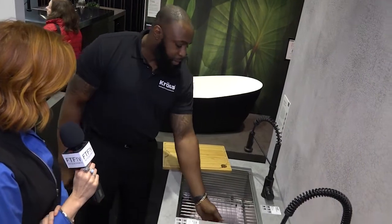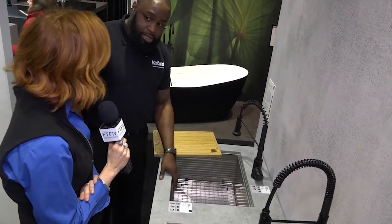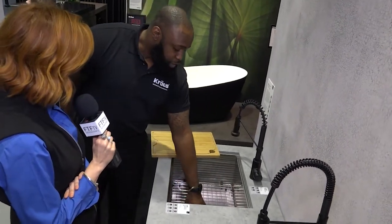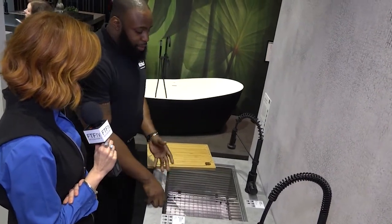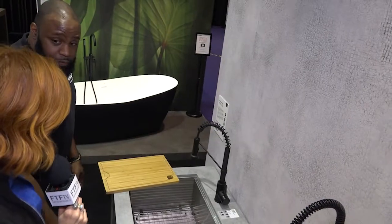16-gauge stainless steel, sound dampening pads all the way around — it's going to give you a quiet sink. We're also going to give you a rear corner offset drain. This drain is in a corner so it can accommodate any garbage disposal and still leave you with functional space.